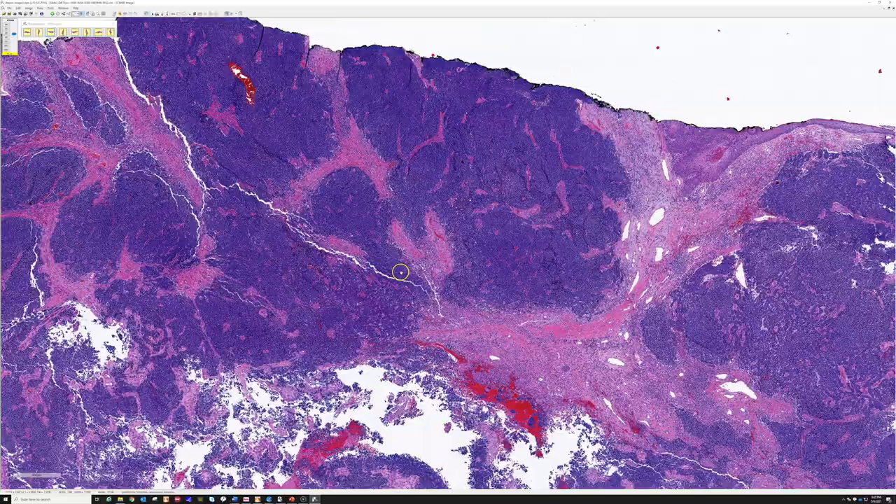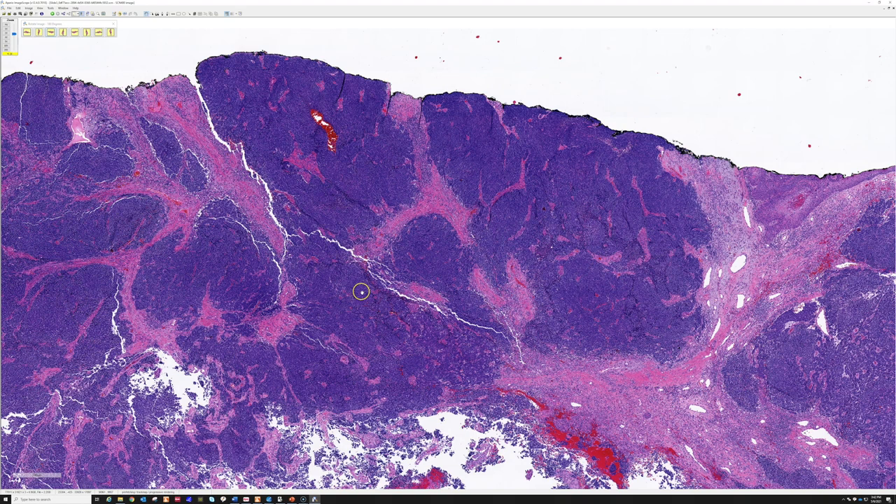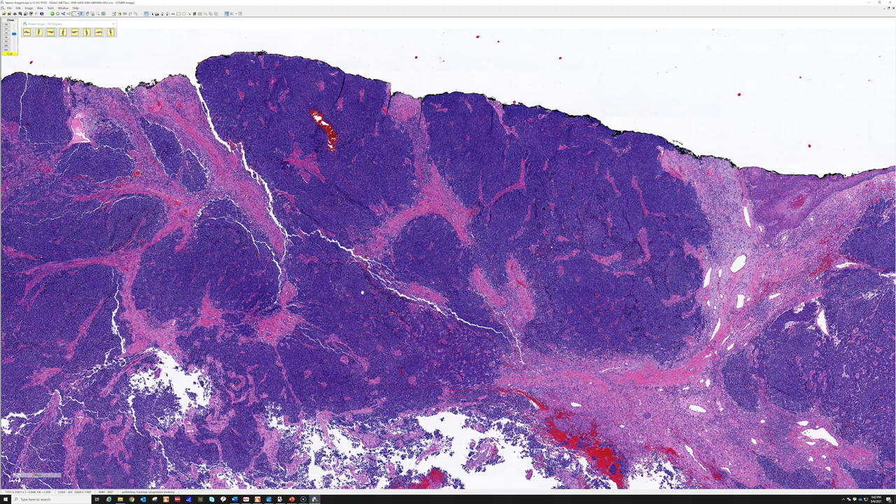Merkel cell carcinomas tend to be aggressive, often spreading to lymph nodes, with mortality around 50% in the past. Now with newer checkpoint inhibitor drugs, some patients are showing dramatic responses. At least one oncologist who deals with skin tumors told me that most patients they've treated with checkpoint inhibitors have gone into no detectable disease. Whether that will be durable long-term is still being investigated, but it's very hopeful news, and I hope these patients can get better therapies as time goes on.